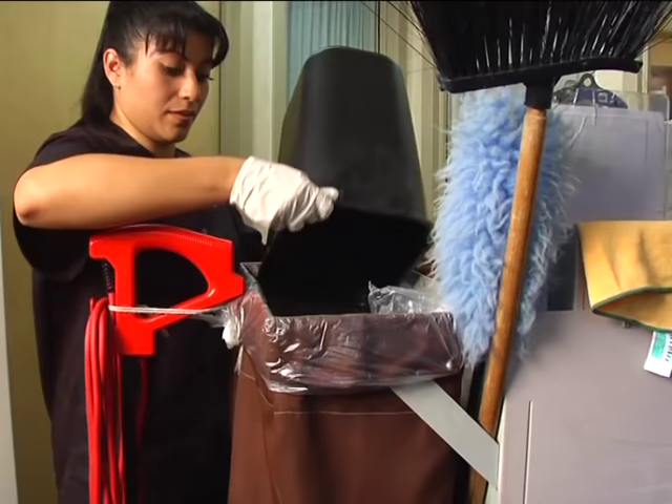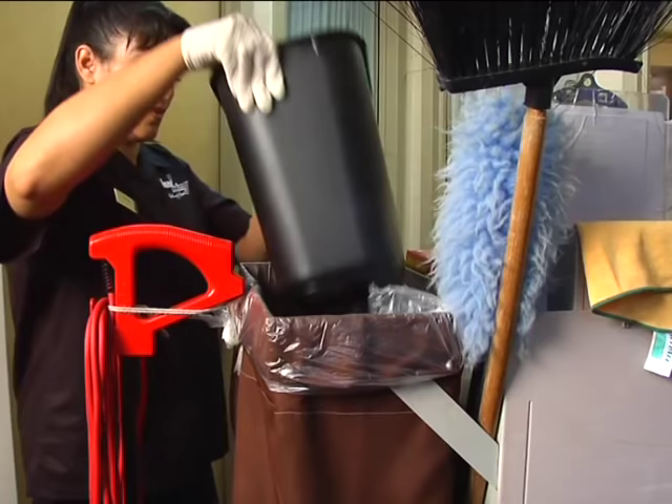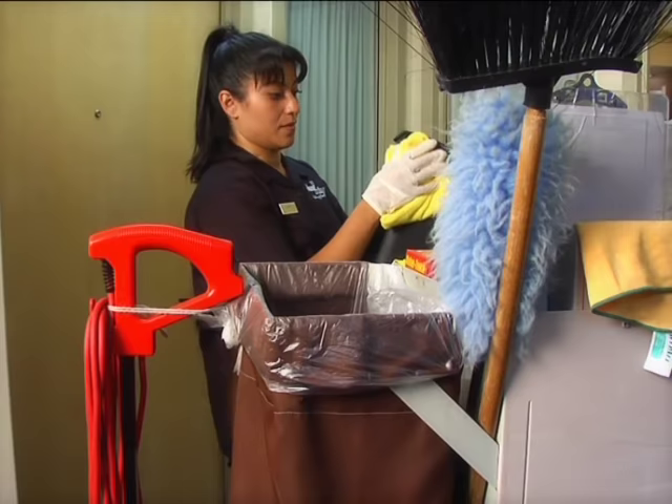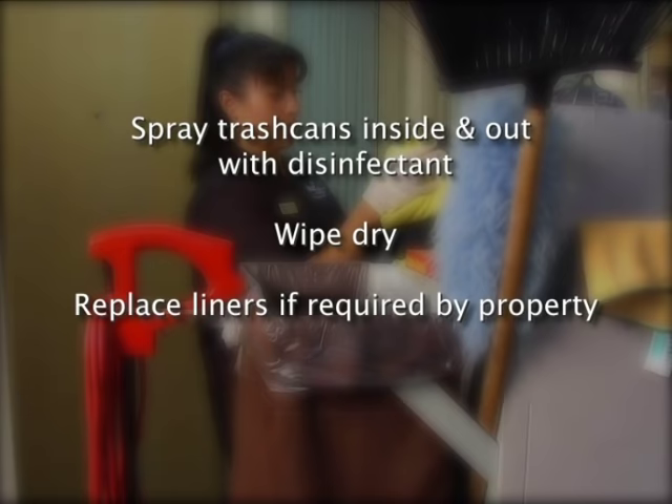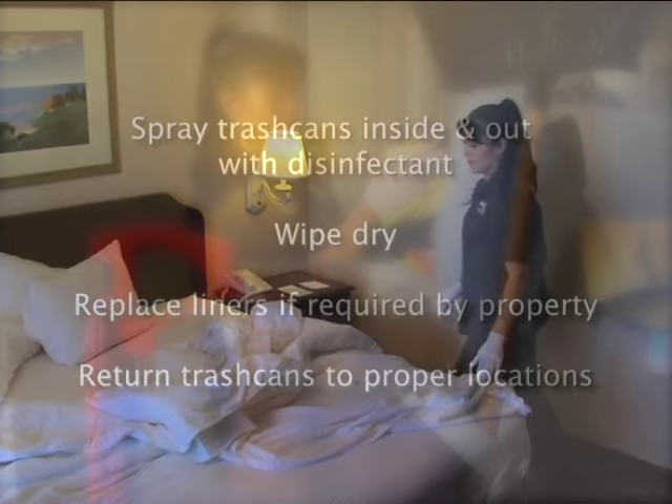Empty ashtrays into the trash and clean them. Empty trash cans into the trash receptacle of your cart. Use the bottom of the trash can to compact trash, not your hands. If your property recycles, be sure to follow procedure. Spray trash cans inside and out with disinfectant spray cleaner and wipe dry. If liners are used at your property, replace them each time you clean a guest room. Be sure to return all trash cans to their proper locations.